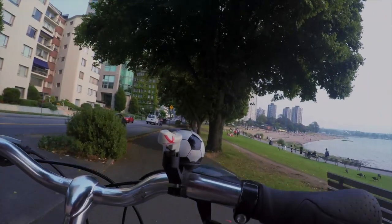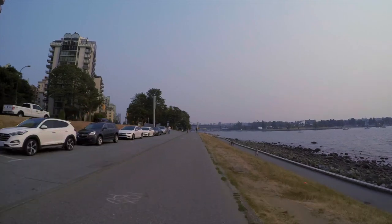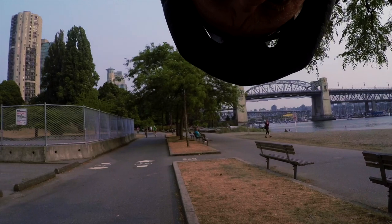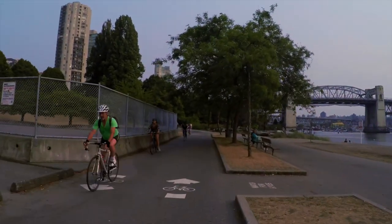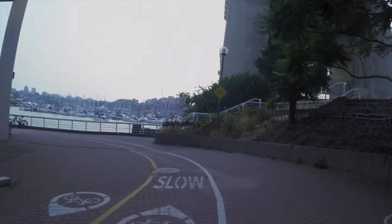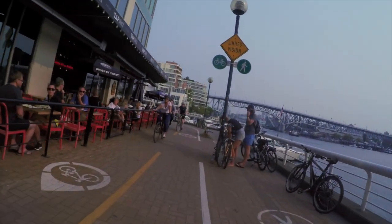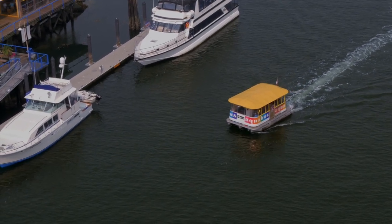I finished my tour around Stanley Park pretty quickly, so I decided to continue my tour and go around the downtown area of Vancouver as well. I'm just checking if my GoPro is still recording, and in the background you can see the Burrard Street Bridge.